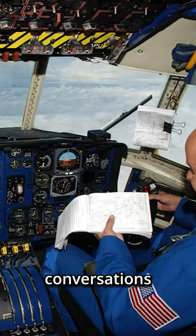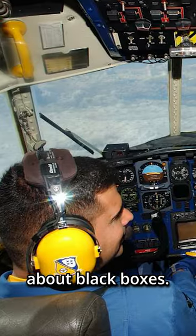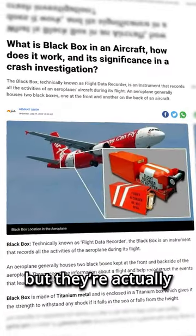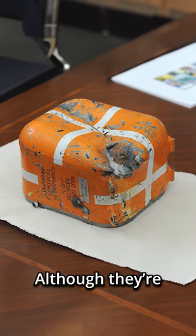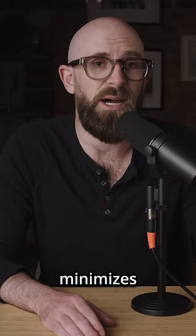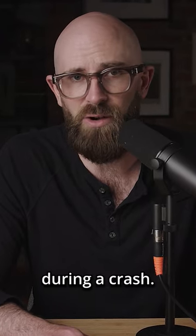But the fact that the pilot's conversations are recorded has led to another misconception about black boxes. It's generally assumed that they're hidden somewhere in the cockpit, but they're actually in the tail of the plane. Although they're already designed to withstand the most extreme conditions, being placed in the tail minimizes the amount of stress the box is likely to be placed under during a crash.